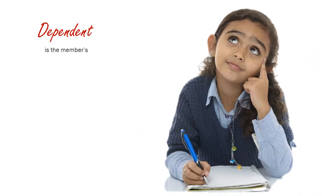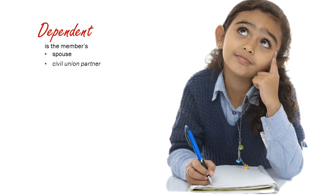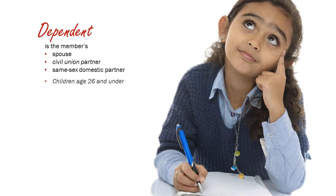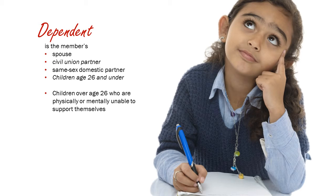Dependent. This is a member's spouse, civil union partner, or same-sex domestic partner, and children age 26 and under, or those over 26 who are physically or mentally unable to support themselves. Children can be natural, adopted, foster, or stepchildren.